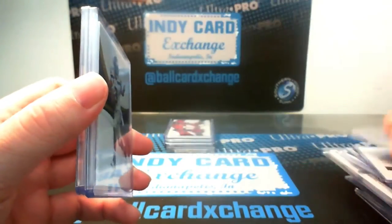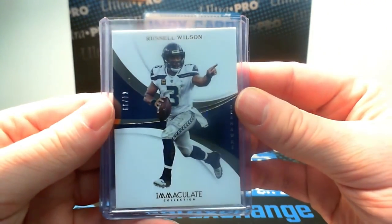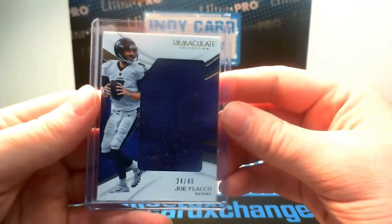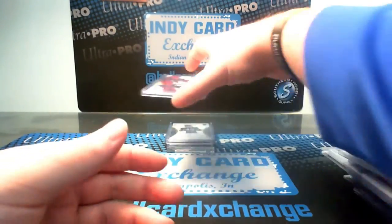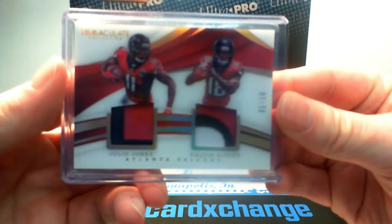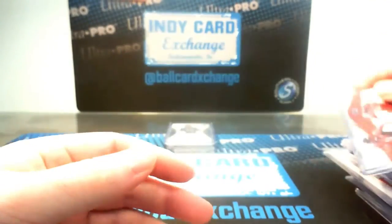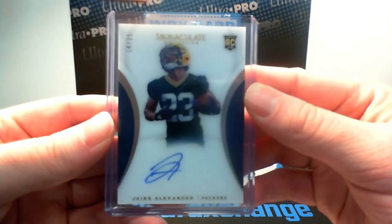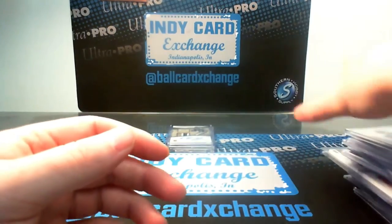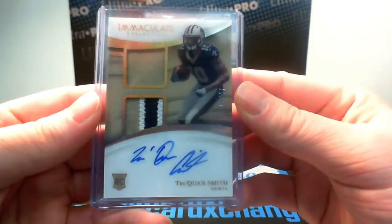Our Immaculate box — base card out of 99 Russell Wilson for the Seahawks, jumbo jersey out of 49 Joe Flacco for the Ravens, a very nice dual patch card of Julio Jones and Calvin Ridley one of ten for the Falcons, rookie auto of Jaire Alexander 14 of 25 for the Packers, and the same card we pulled on Wednesday — dual patch auto of Trequan Smith for the Saints numbered out of 25.